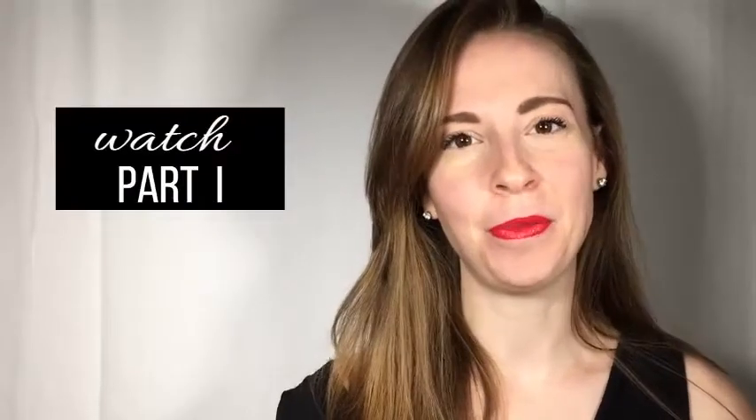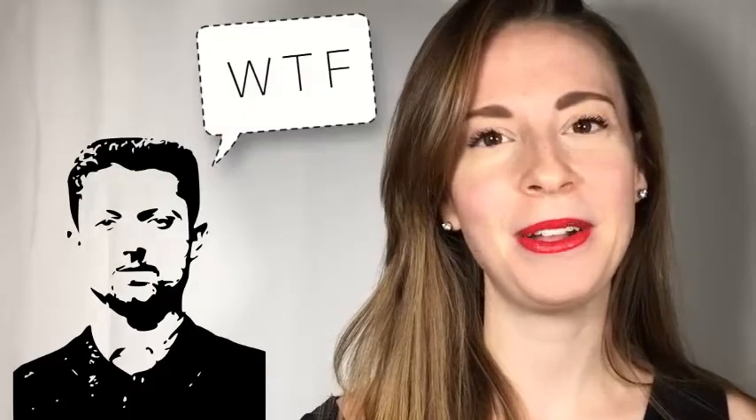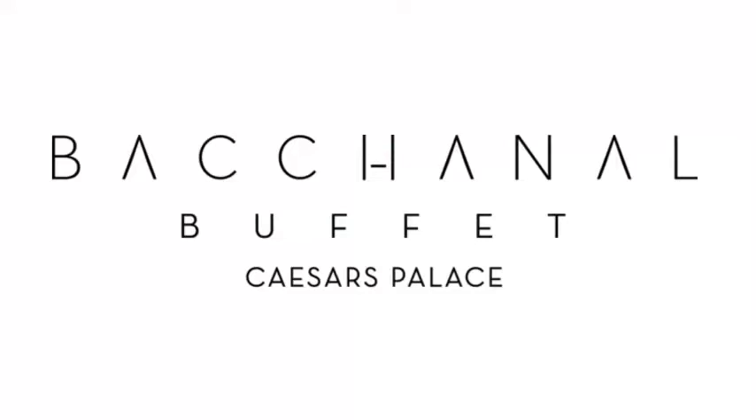Part one of Battle of the Las Vegas Buffets was really rushed, and there's a reason for that. Once we got to both restaurants — Bacchanal and Wicked Spoon — we had our equipment set up, tripod ready, camera ready, and the manager stopped by the table and said we weren't supposed to be filming there and needed to kick us out. I had to do a little sweet talking, convince them we weren't going to post anything negative. So the whole time I was rushing through like crazy to get the most footage I could possibly get before we were actually thrown out. Today I want to give you a deep dive into both the Bacchanal and the Wicked Spoon Buffets.